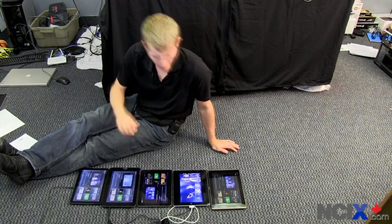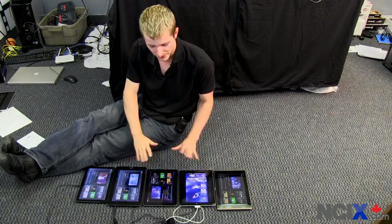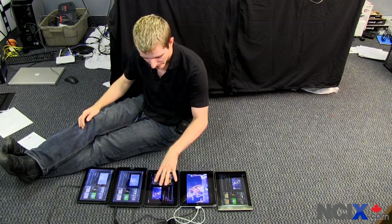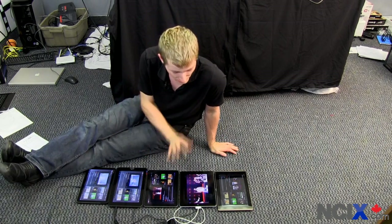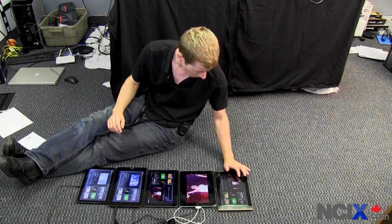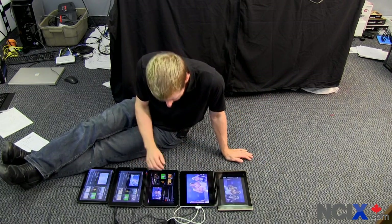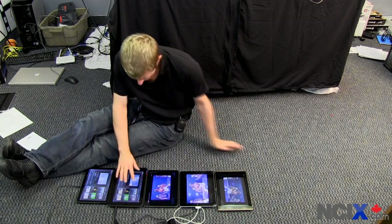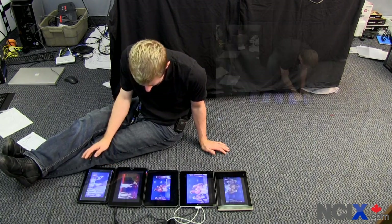For the battery test — I realize this is hardly perfect — I started playing the Epic Sax Guy 10-hour video on YouTube on all these tablets at the same time. The iPad 2 and the Galaxy Tab 10.1 are both a little further into playback than the others because they managed to buffer and load it faster — significantly faster in some cases. I'm going to put them all in full-screen mode in high quality. This is only a 480p video, but I couldn't find anything that long that was capable of playing back in HD, so we'll have to settle for this.